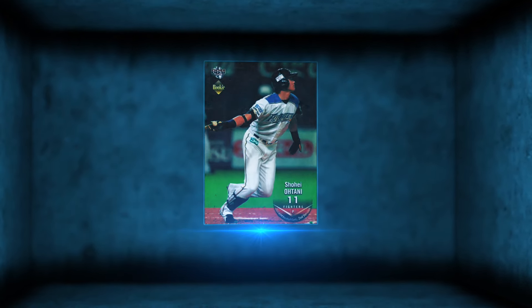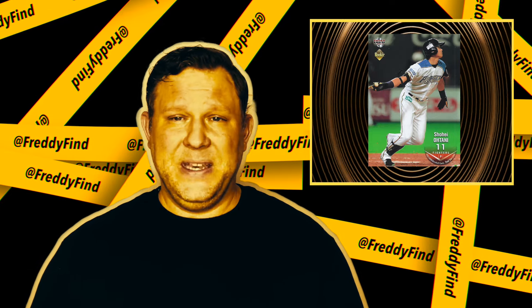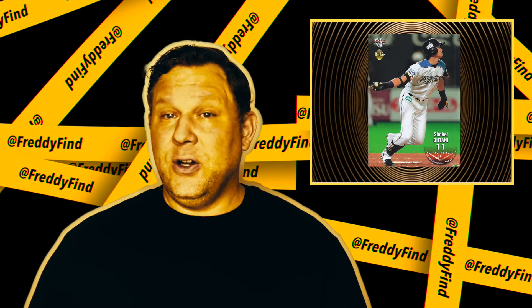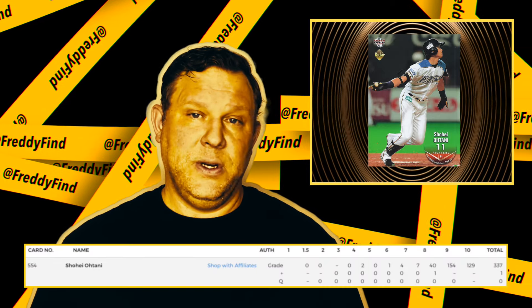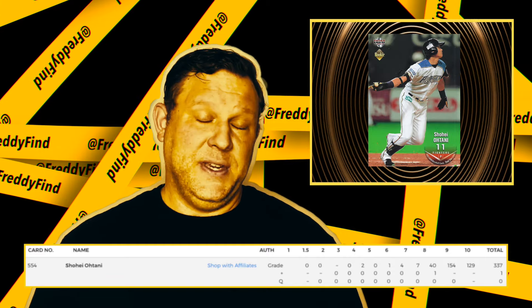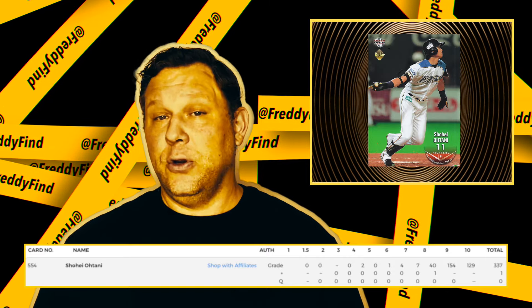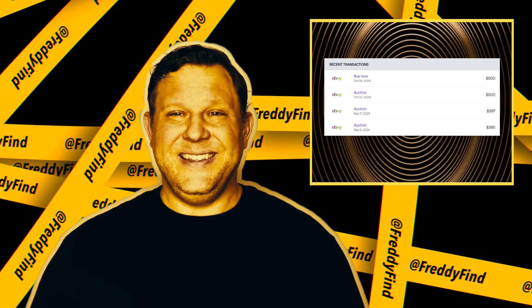Number four on my list of favorite Ohtani rookies under $700 is Shohei's BBM Second Version — or Series 2 in Topps nomenclature. This is his first flagship base hitting pose, but it also has a gem pop like a serial numbered card. There are only 129 gems out of 338 total graded, for a 38% gem rate, and the current price is just $500 for a PSA 10.